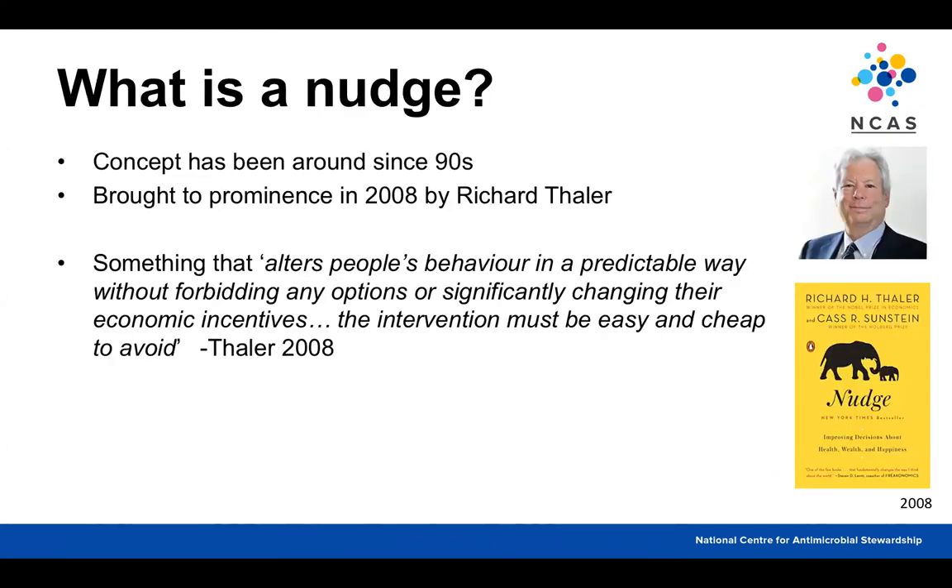So what is a nudge? The concept has been around since the 90s but was brought to prominence by Chicago professor Richard Thaler, who together with Dr Sunstein in 2008 wrote a book called Nudge. Richard Thaler won the Nobel Prize in Economics for this topic, which has made it even more prominent. His definition of a nudge is something that alters people's behaviour in a predictable way without forbidding any options or significantly changing economic incentives. For something to count as a nudge, the intervention must be easy and cheap to avoid.